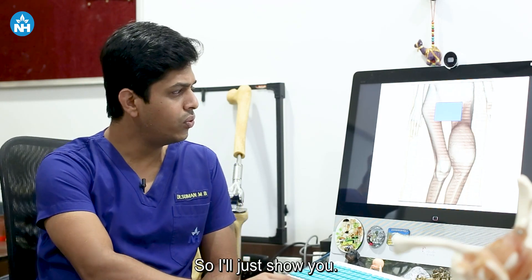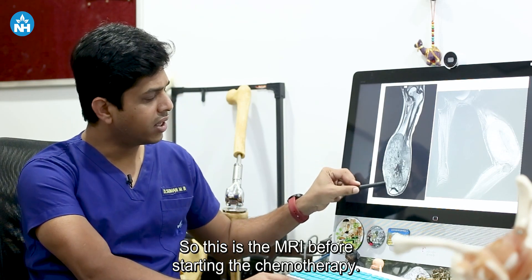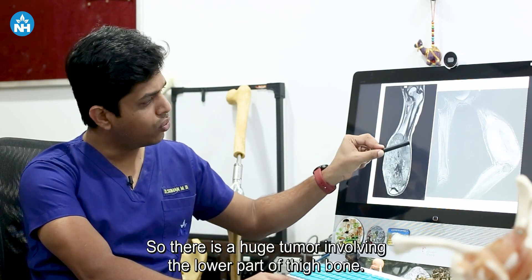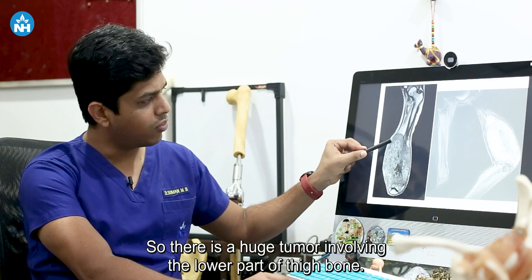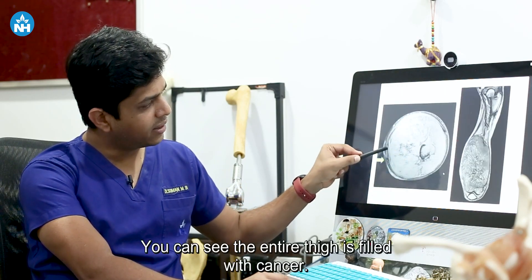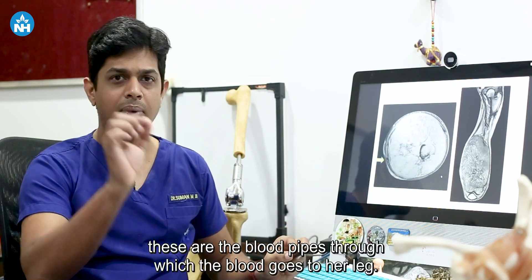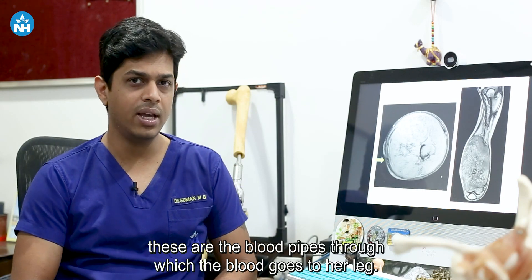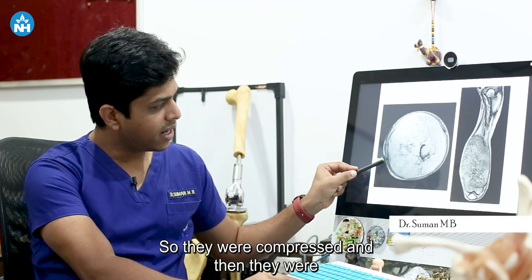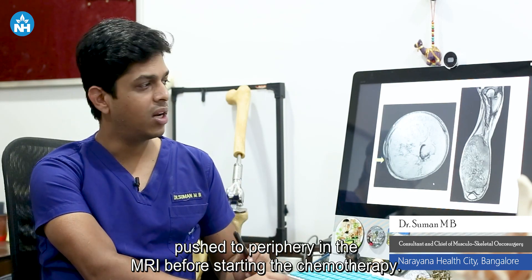This is the MRI before starting the chemotherapy. There is a huge tumor involving the lower part of her thigh bone. In this axial image, you can see the entire thigh is filled with cancer. These two dots are the blood vessels through which blood goes to her leg — they were compressed and pushed to the periphery before chemotherapy.